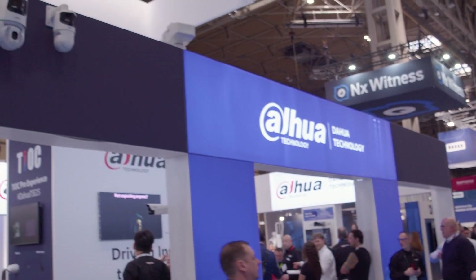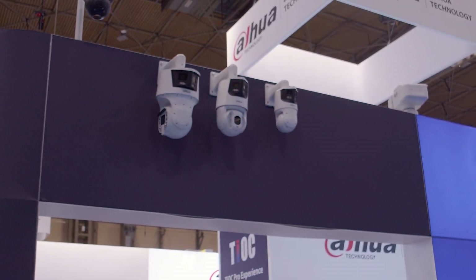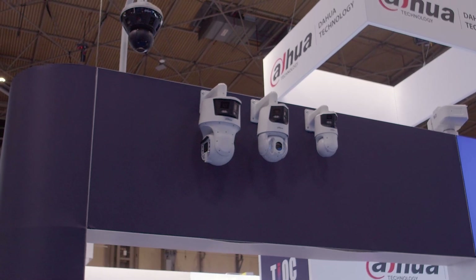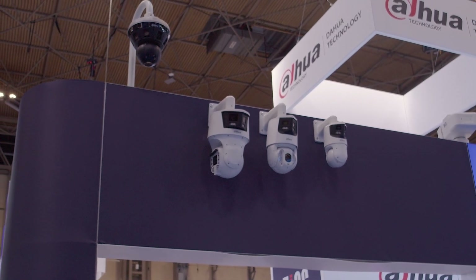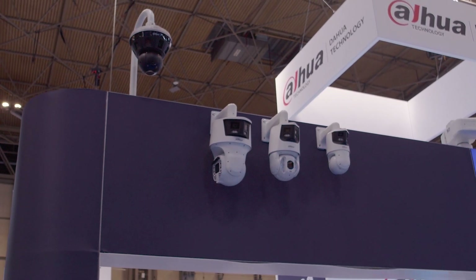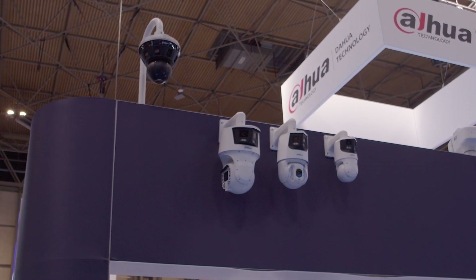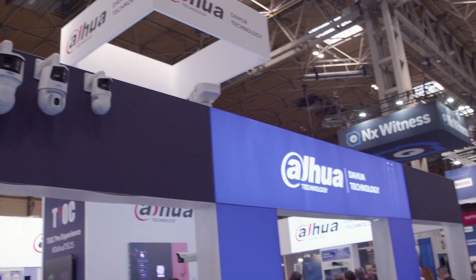At the top of the stand you'll see a range of multi-vision products: the SD8, the SD6, the SD4, and of course the mini Hubble. Multi-vision technology offering 180-degree, 240-degree, and 360-degree coverage with various event types — tripwire, intrusion, face detection, video metadata — a full range of multi-vision products.